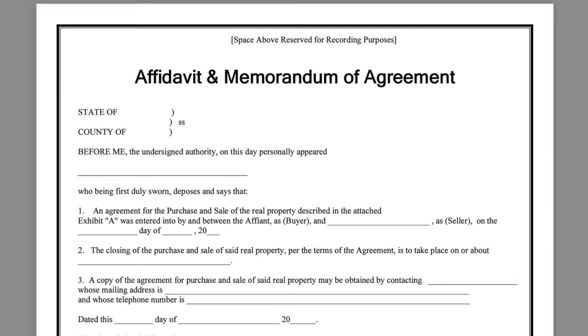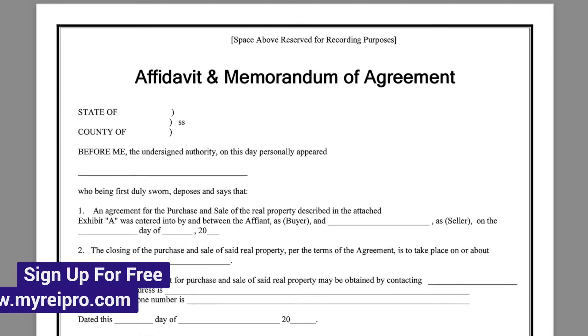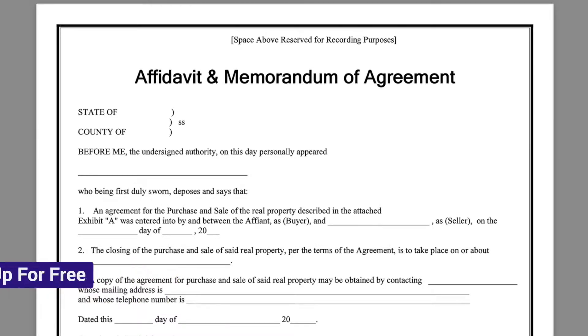So let's now fill out the affidavit of memorandum. If you're an REI Pro member, you can simply pull up any property you have saved to REI Pro in step six and click to download a copy of this. If you're not an REI Pro member, you can sign up for a free trial and explore everything that REI Pro has to offer, including lead generation, CRM, direct mail, property analysis, and our proven workflow system that's helping investors close more deals. It's everything you need all in one place. You can sign up for free by going to www.myreipro.com.